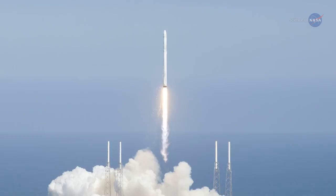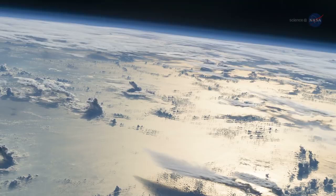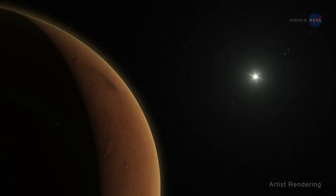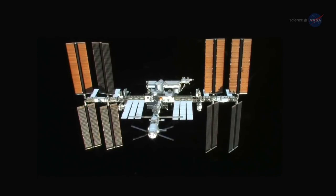While the space station still relies on cargo vessels to bring fresh supplies and equipment, improved life support systems can help reduce those needs, leaving more room for science and science equipment going to the station. Plus, Earth won't be able to help on missions that leave Earth orbit. Hundreds of millions of miles from Earth, no one will be able to bring us fresh water or replace malfunctioning systems. We will be on our own, just us and the life support system.